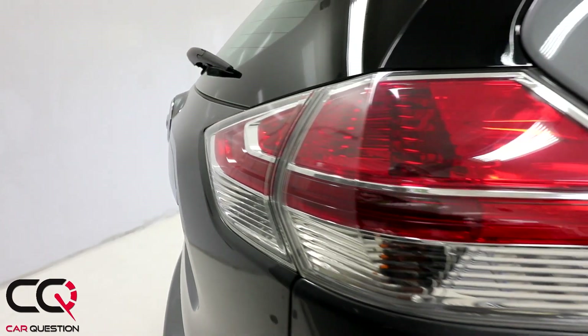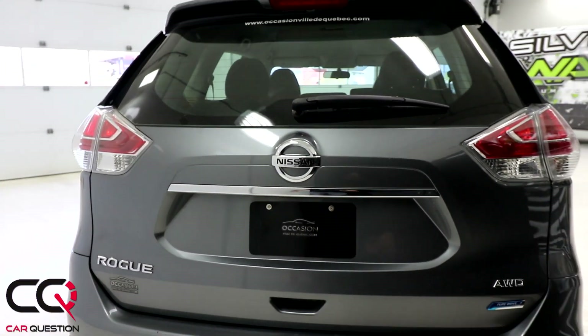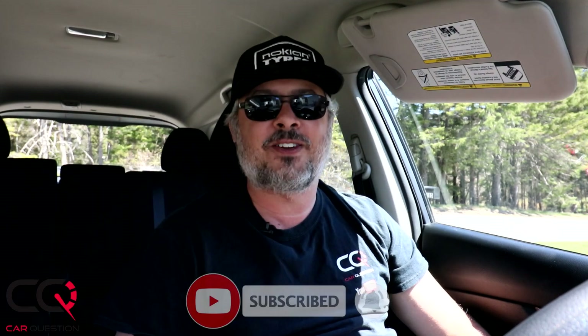Right now this is a fair price for a 78,000-kilometer Rogue S — it's around $2,000 under the average market value, so it could be a great deal. What do you think? Feel free to comment below and subscribe to Car Question. If you have any experience with a Rogue — good or bad — comment below and let me know what's happening. Take care, see you next time!